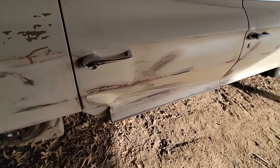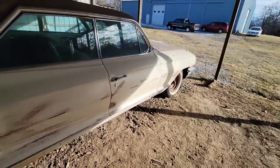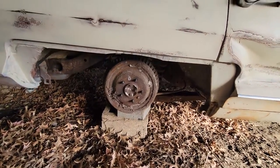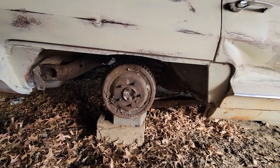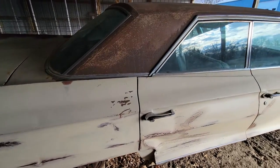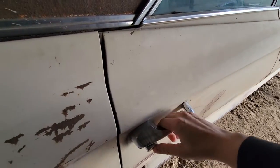Anyway, this dent here on the door is really the worst of the body — it's not in terrible shape. I left the skirts and the wheels off. It's got a fuel leak back here; the line was leaking, so that's why it's kind of still in pieces right now.